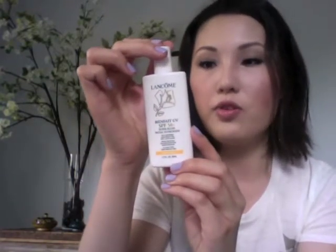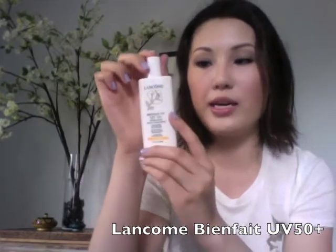I don't have the patience for self tanner, so instead of a self tanner I'm choosing a sunblock: the Lancôme Bienfait UV SPF 50+. It's very lightweight, works really well under makeup, and doesn't have too much of a sunblock smell — it goes away after a couple minutes. I use this every day during summer on my face, neck, and chest. Very lightweight and very effective.